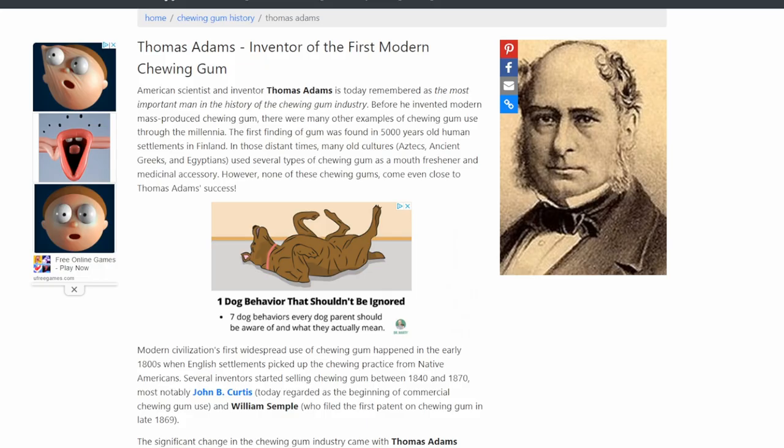The trading cards shown in this video were created by Thomas Adams to be distributed whenever you bought a piece of his chewing gum. Thomas Adams created chewing gum — he was the founder of chewing gum. Interesting enough, Thomas Adams was a personal friend of Santa Anna, the president of Mexico during the Alamo, and actually worked for him. Without Thomas Adams, these cards wouldn't exist, because they were created solely as a giveaway to those who bought his one cent bubble gum balls.